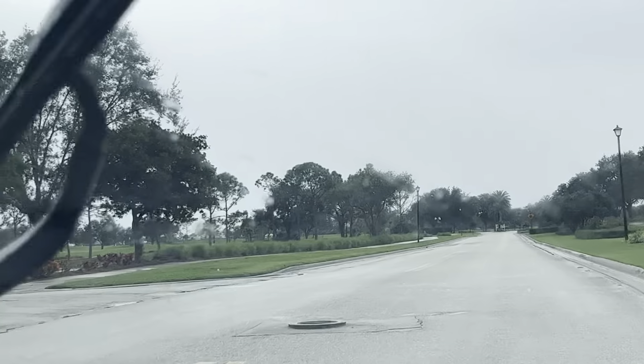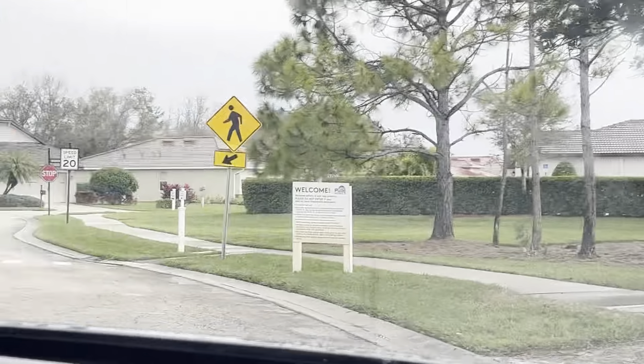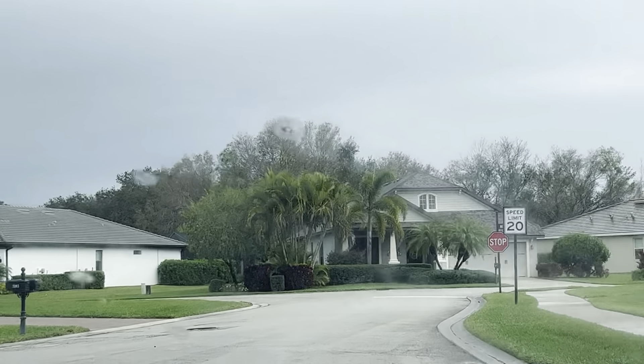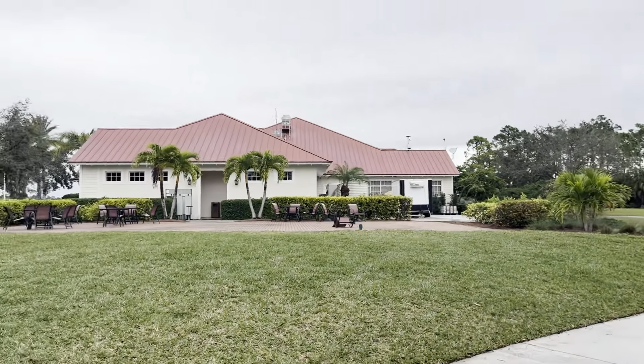So if you're looking for a golfing community in the southwest Florida area and you don't mind being in a more rural area of Florida, check out River Hall golfing community.